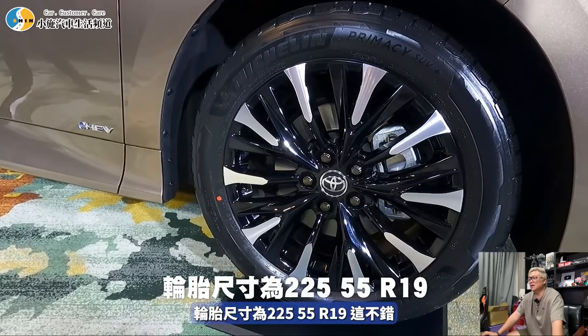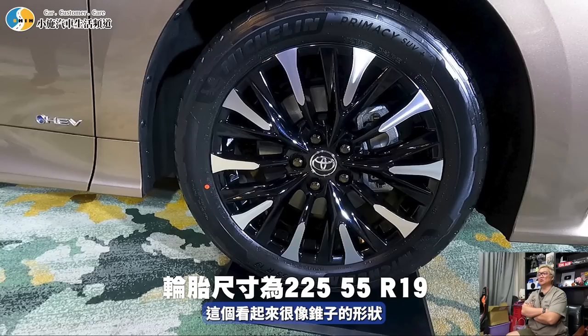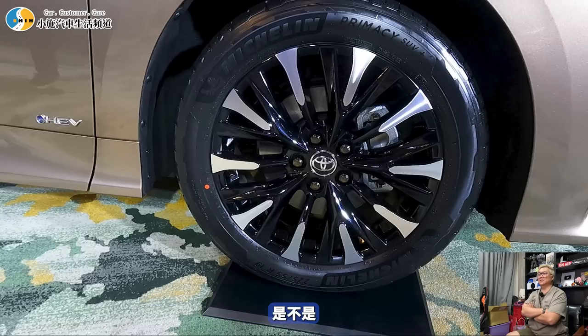輪胎尺寸為225/55 R19，這不錯。這個造型看起來很像錐子的形狀，還是奶瓶頭？